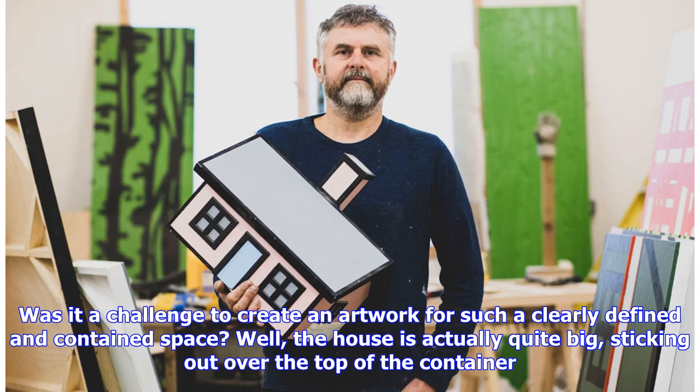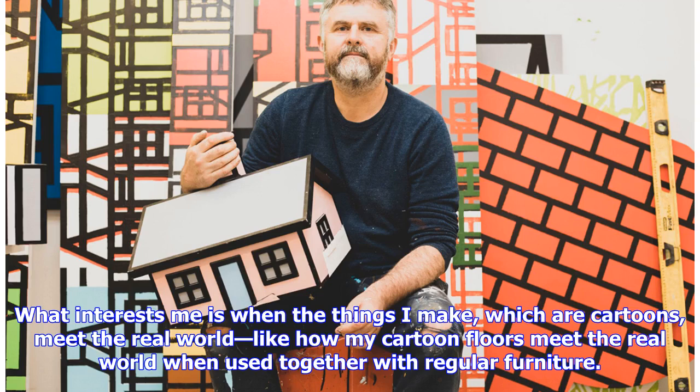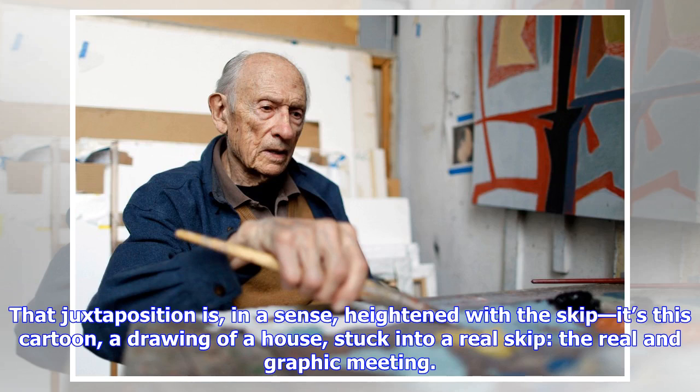Was it a challenge to create an artwork for such a clearly defined and contained space? Well, the house is actually quite big, sticking out over the top of the container. What interests me is when the things I make, which are cartoons, meet the real world — like how my cartoon floors meet the real world when used together with regular furniture. That juxtaposition is, in a sense, heightened with the skip. It's this cartoon, a drawing of a house stuck into a real skip — the real and graphic meeting.